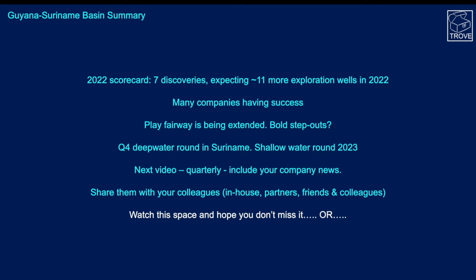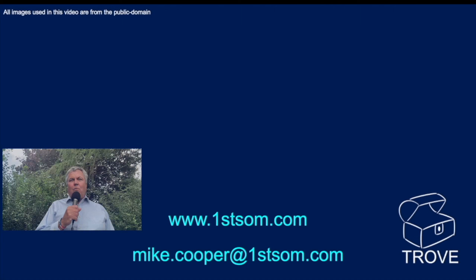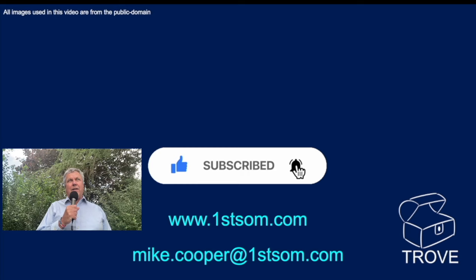We're expecting the next video in about a quarter's time, so if you've got any news please send it in and we'll include it. Share this with your colleagues, partners, friends — that's how we can justify making these videos. Watch this space; I look forward to seeing you back on our channel. Please support us by subscribing, liking, following, ringing that bell, and sending it out to all your friends and colleagues so they can get up to date with what's happening in this really exciting and important region.